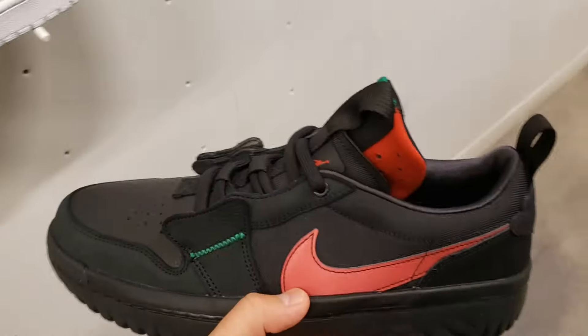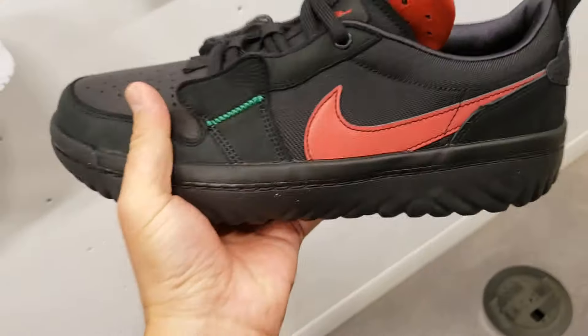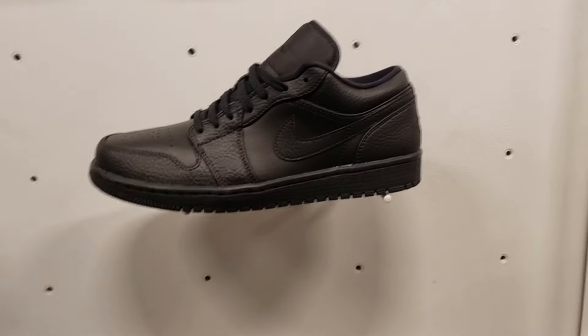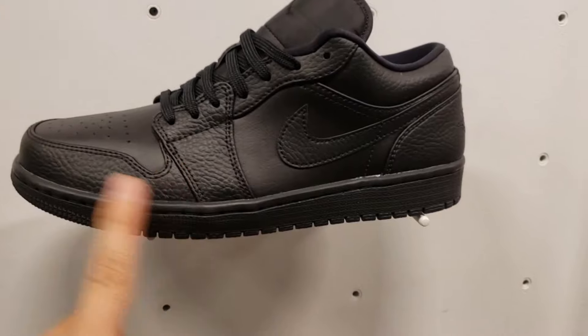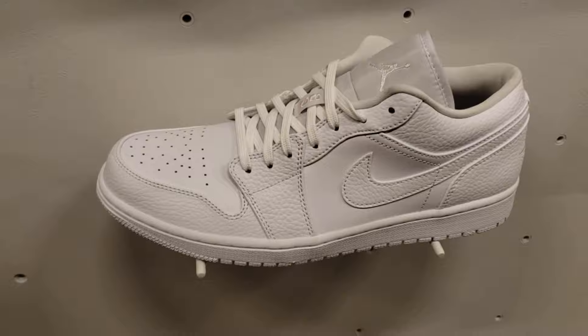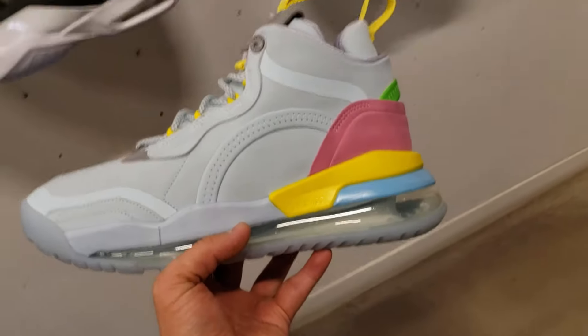Normally they went for a buck 60 I believe, and these are the ones that have all React on the bottom so should be pretty comfortable — the upper looks way different though than the traditional Jordan One Low. Then they got the all-black Jordan One Low, tumbled leather, looking pretty nice. Then they got the all-white version right here. We saw these at the Nike last week and yeah, they're going for retail here. Dang, that's crazy.